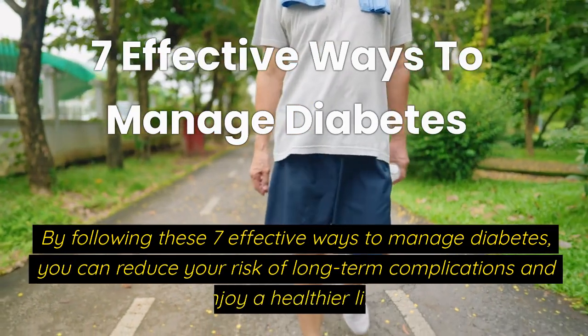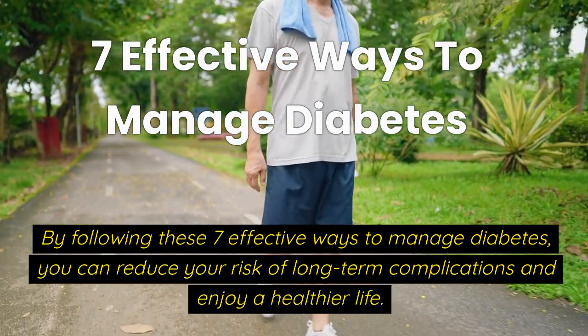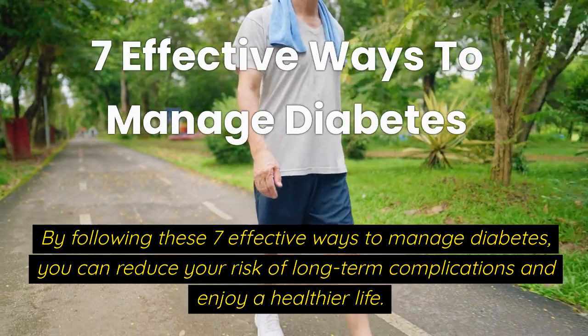By following these 7 effective ways to manage diabetes, you can reduce your risk of long-term complications and enjoy a healthier life.